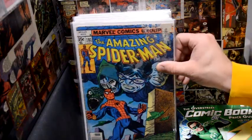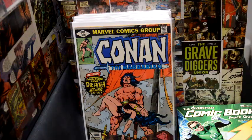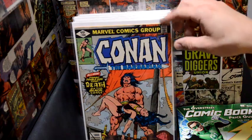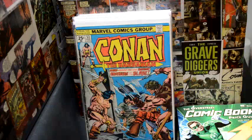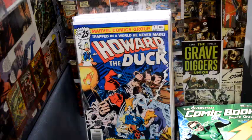So you're either looking for good issues or stuff that's in really good condition. This is a good issue but it's in rougher condition. Here's some cool stuff — a couple of Conans. Conan 100 is a mini key, not a real key but something good. And here's another Conan book.